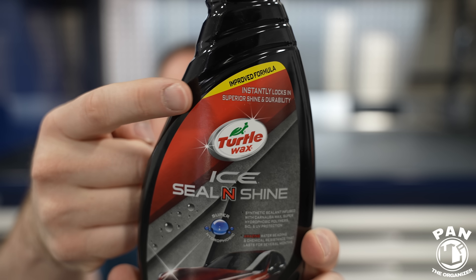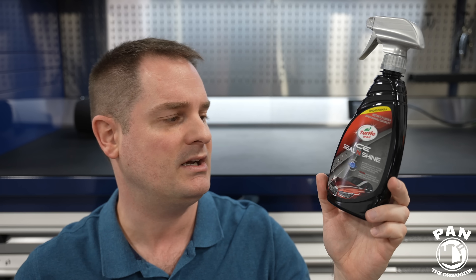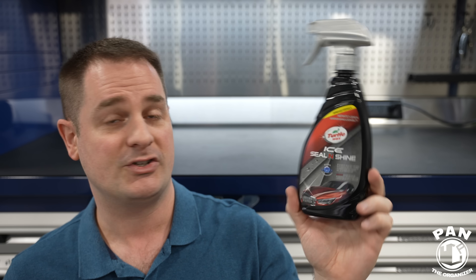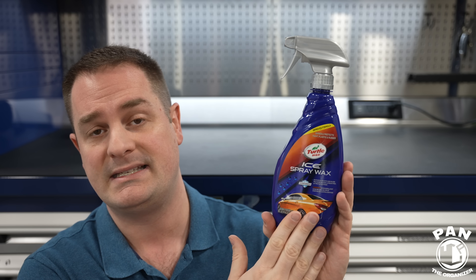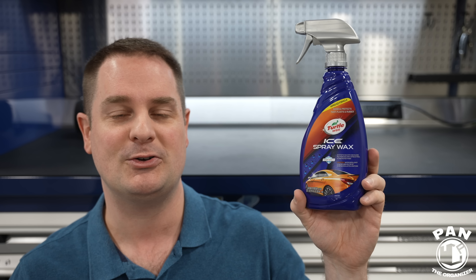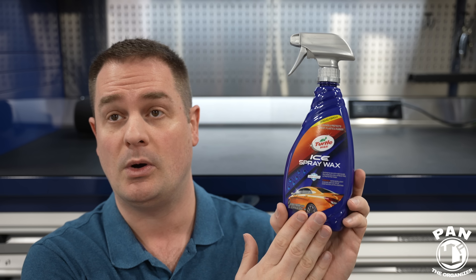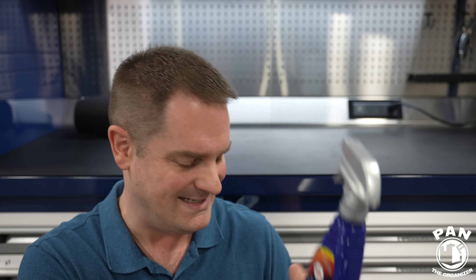I did a full review of the ICE Sealant Shine on my channel — highly encourage you to check it out. The chemist at Turtle Wax, who blends their products in-house, mentioned it's a great partner for that spray wax. I'll link that in the description below. For those of you who like the shine of carnauba wax, this spray form is very easy to apply — a great choice as the easiest wax.